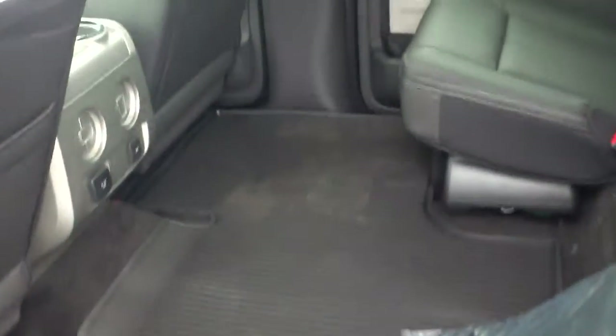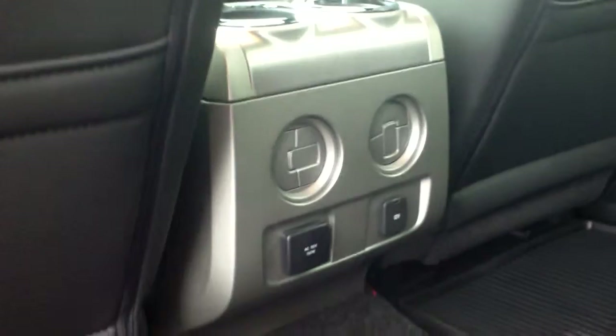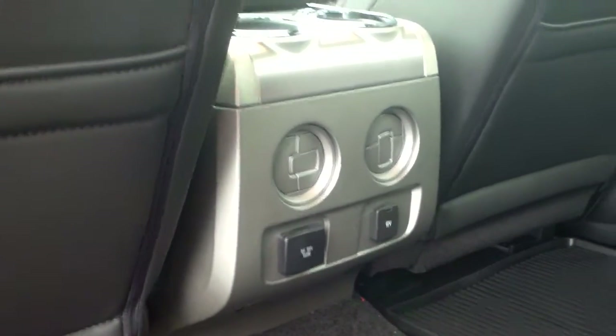You do have the full crew cab, so there are true four doors. They have your nice full-coverage weather floor mats. The back seat will fold up, which is nice and easy. You have a subwoofer under the back, flow-through air, as well as a regular cigarette outlet and a three-pronged outlet.